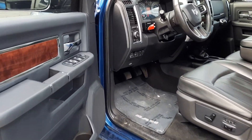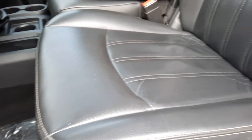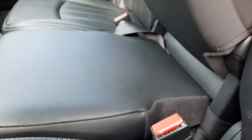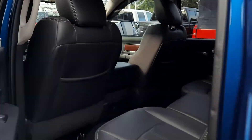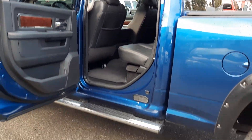Power windows, power locks, power memory seats. Let's get the condition of the leather before we get to the features. The front leather is in great condition. Sunroof up there. There's a third seat in the front row, so if you need to seat six, you're able to.